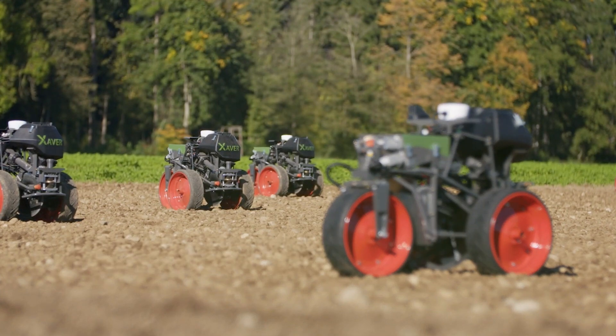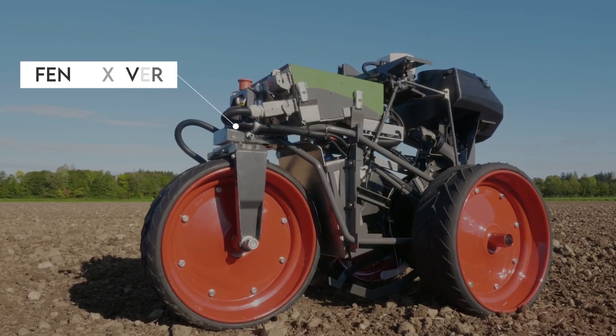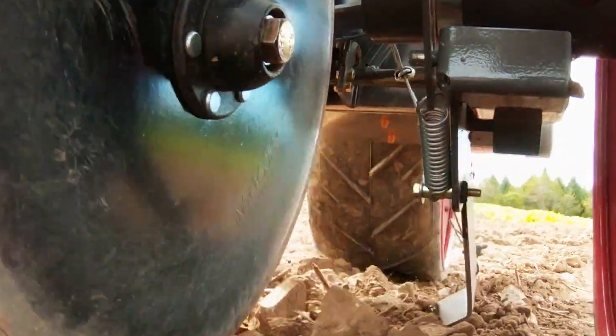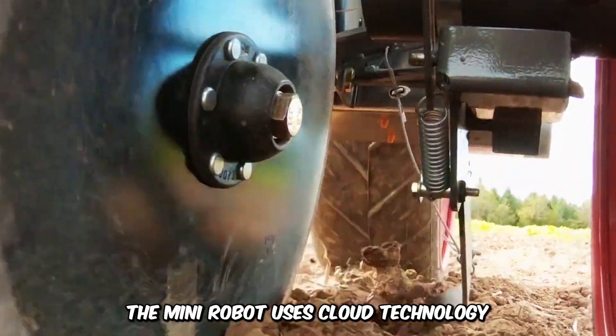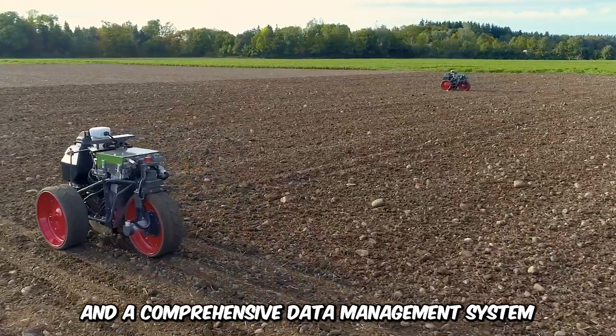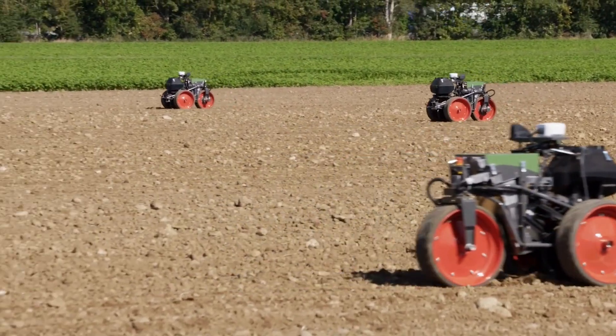If you're looking for an excellent farm assistant that can conduct precise planning and documentation of crop data all day long without fatigue, the Fent Xaver is exactly what you need. The mini-robot uses cloud technology, satellite navigation, and a comprehensive data management system. Whether it's corn sowing or pest control, the Fent Xaver has got you covered.